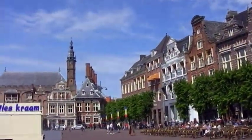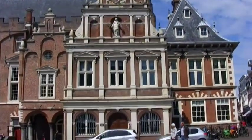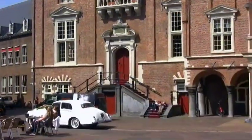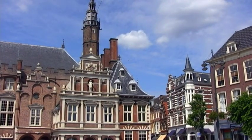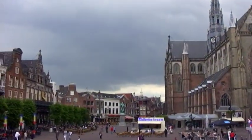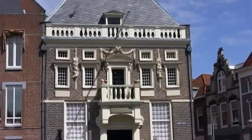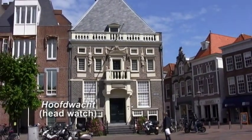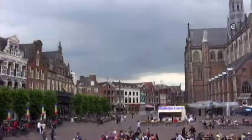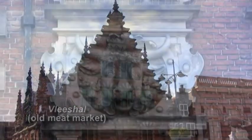With its 1604 facade, the Stadhuis was built on the 1351 castle ruins of Count Willem II. One side of the Markt is lined with pretty but unassuming houses. The little stone building in the corner is the former civic guard's house, the Hofacht. There is now a little museum inside.